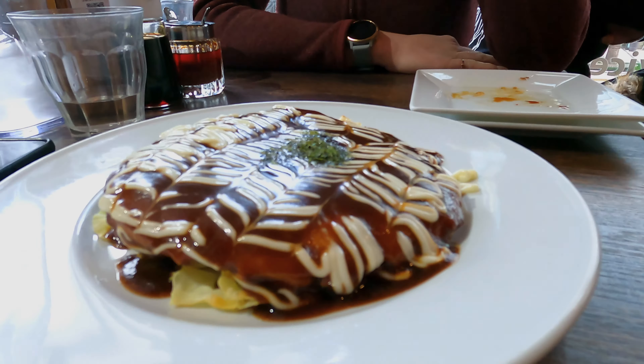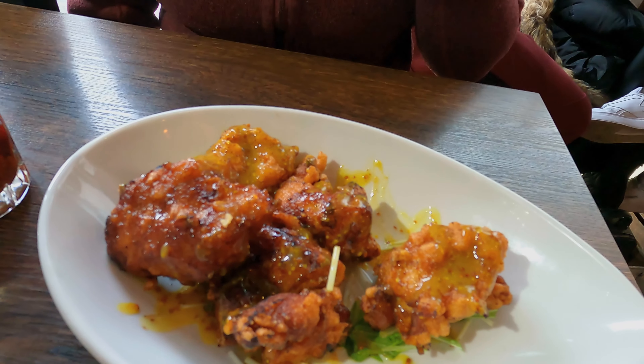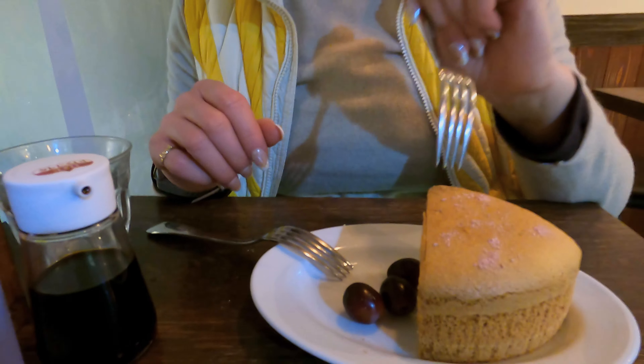Gyoza, okonomiyaki, or even ramen — you can try all of those there. The ones that really stood out for me were their tempura and that Cajun chicken, sort of like a tempura chicken. They do fried food incredibly well. It does fill up really quickly, so you might want to plan a couple of days ahead and get a reservation.